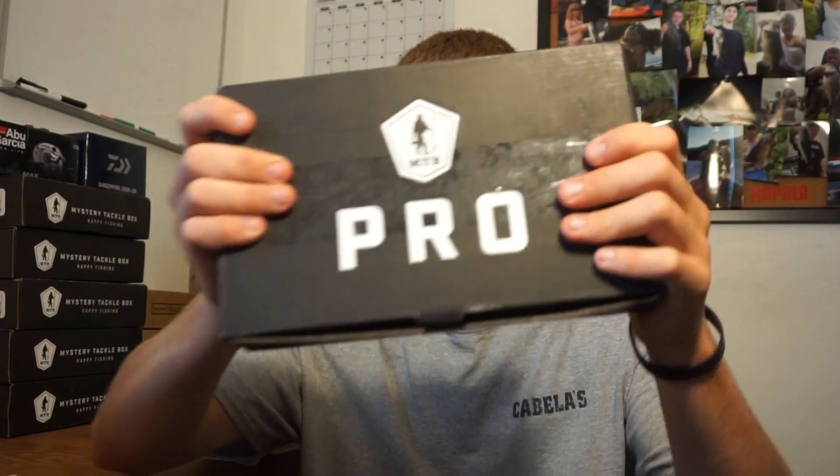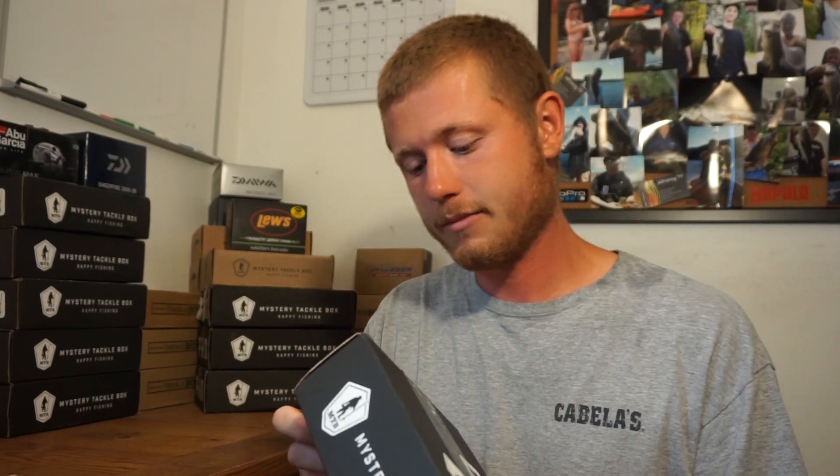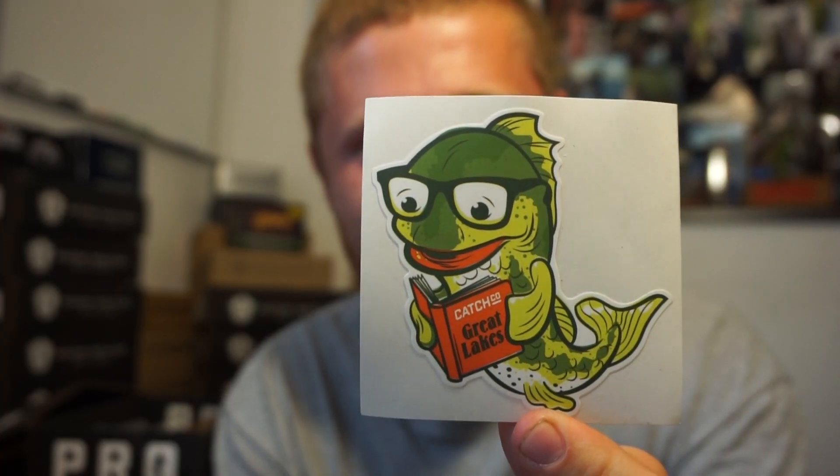What's going on guys, welcome back to another episode of All Fishing TV. Today I'm doing the month of August mystery tackle box. Sorry, I am a few days late on this — I was in Maine for a week. When I got back I noticed I got it. I don't know when it came, but better late than never. First thing — look at that sticker. That is sick, that is going right onto the computer.